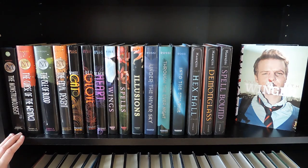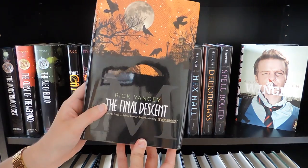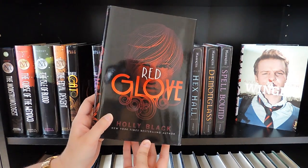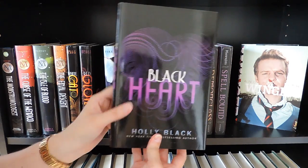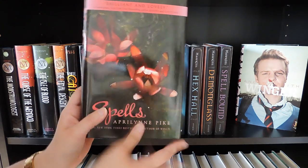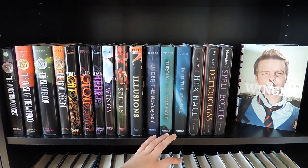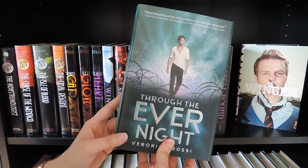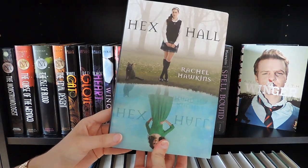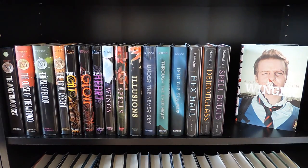Next shelf has some complete series and a contemporary. First we have the Monstrumologist series by Rick Yancey: The Monstrumologist, The Curse of the Wendigo, The Isle of Blood, and The Final Descent. Then the Curse Workers series by Holly Black: White Cat, Red Glove, and Black Heart. Then the first three books in the Wings series by Aprilynne Pike: Wings, Spells, and Illusions. The Under the Never Sky trilogy by Veronica Rossi: Under the Never Sky, Through the Ever Night, and Into the Still Blue. The Hex Hall series by Rachel Hawkins: Hex Hall, Demon Glass, and Spellbound. And the last book is Winger by Andrew Smith.